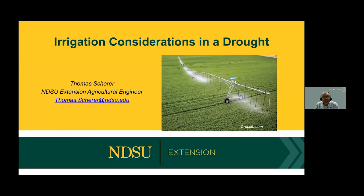Hello, I'm Tom Scherer. I'm an Extension Agricultural Engineer at North Dakota State University. We're at the Oaks Irrigation Field Day and I'm going to talk about irrigation during a drought. We're in the middle of a drought right now, started late last year, and we don't know how long it's going to go. Different problems show up with irrigation systems, so I'm going to cover some of those problems and some of the management. I titled my talk 'Irrigation Considerations in a Drought.'